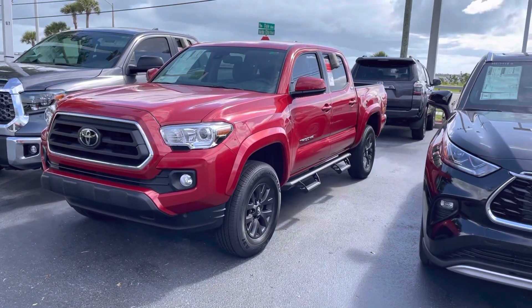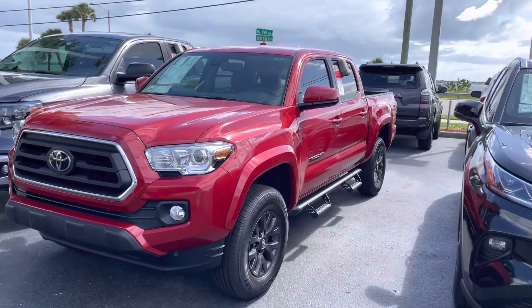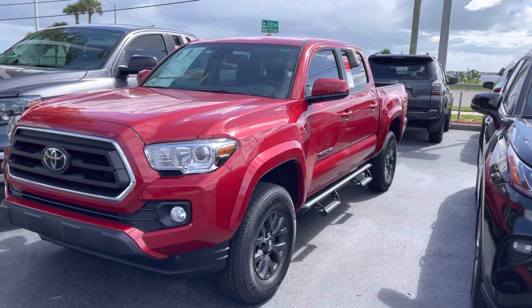Phillip, good morning. This is Louis over at Toyota of Melbourne. Just want to reach out and thank you for your interest in the Tacomas that we have here on the lot right now.